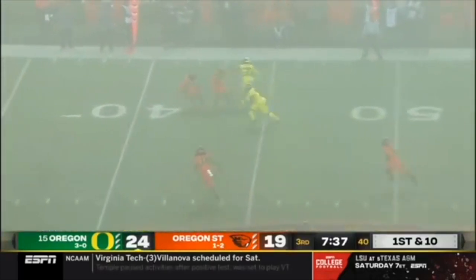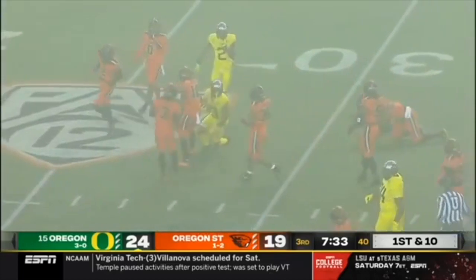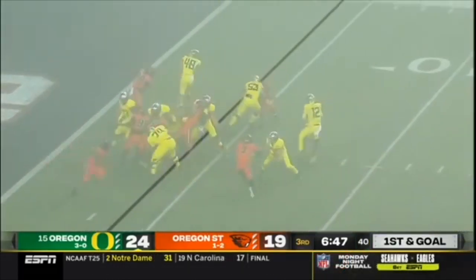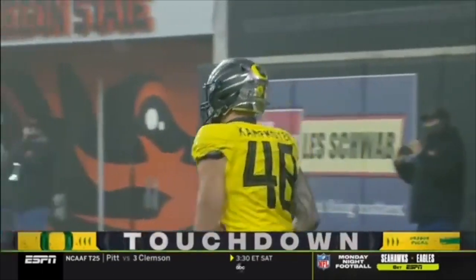Quick snap. Shuck slings it out the right side — that's Johnny Johnson with a block, cuts it upfield all the way down to the third. Shuck runs forward, chucks it to his tight end — touchdown, Camp Boyer.